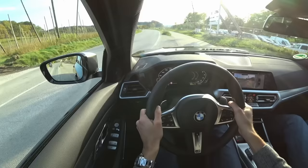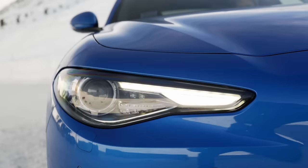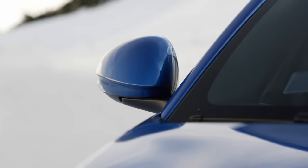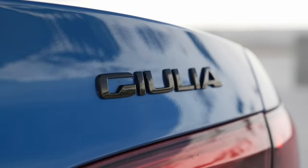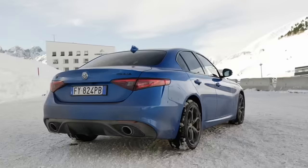Nowadays SUVs are massively catching up in sales figures, but for a lot of people a mid-size sedan is still the way to go when picking a car that shouldn't be too long, that should fit all daily passengers and all daily purposes, and still keeps a somewhat elegant and sporty touch. In this episode, we'll take a closer look at three of the most famous premium mid-size sedans.